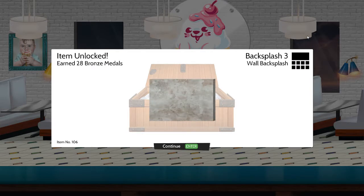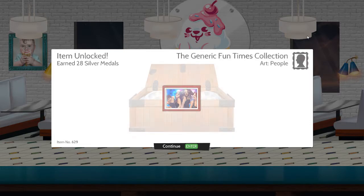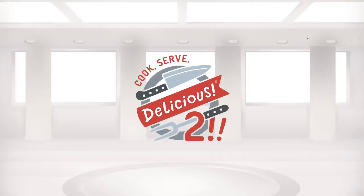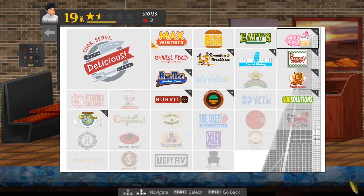I've unlocked backsplash number 3, a wall backsplash — the generic fun times collection. Art people. Pig. It's a guinea pig as far as I can tell, but known as pig. And that's it, that's all I unlocked. I thought there'd be more.